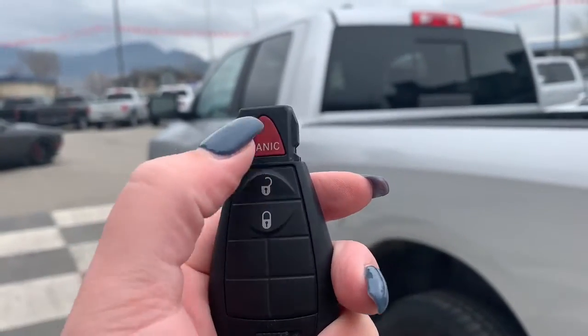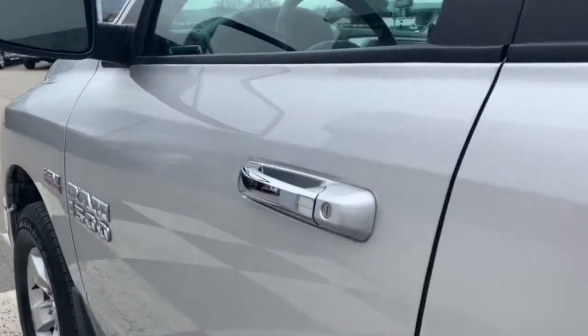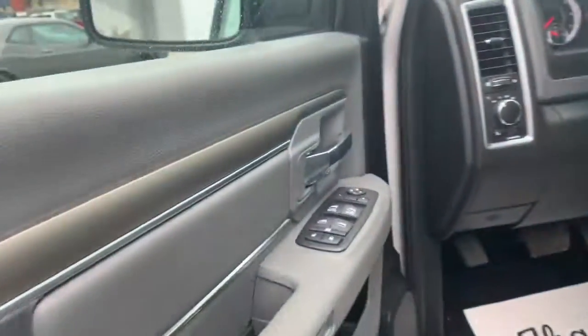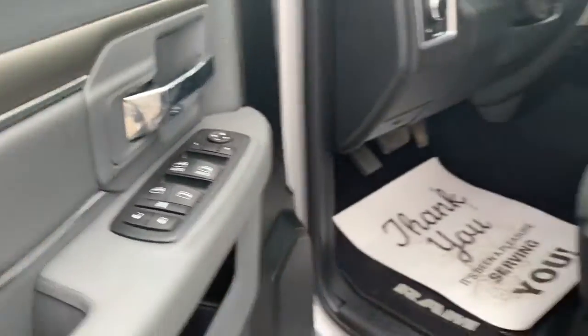With your key fob you have your panic, unlock, and lock buttons. Opening up the driver's side door you have your adjustable mirrors which are also heated, along with your power windows and power locks.